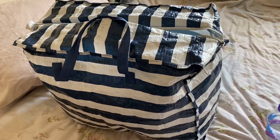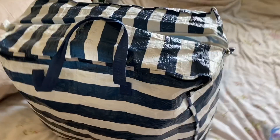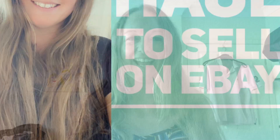Here's my big bag of stuff, I can't wait to show you what's in it. Hey everybody, it's Julie here, also known as Enviro Style Apparel. I'm back with another haul video. I went to a charity shop and wasn't expecting to get a lot of stuff.